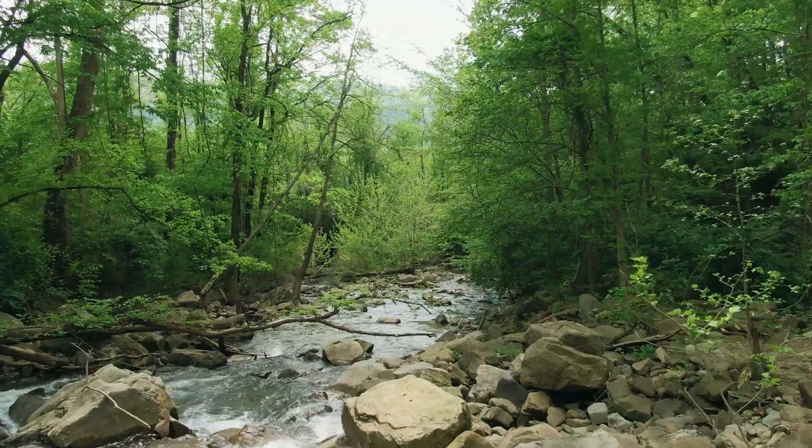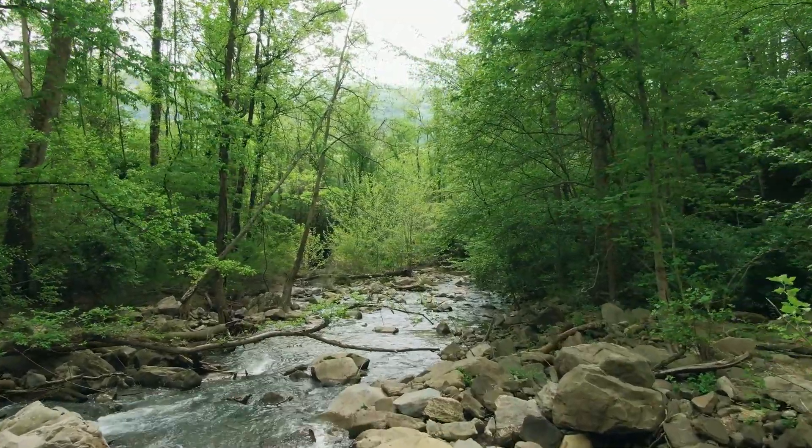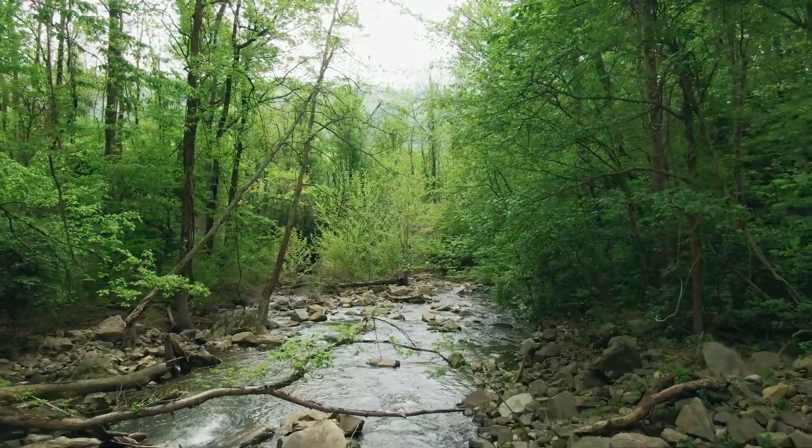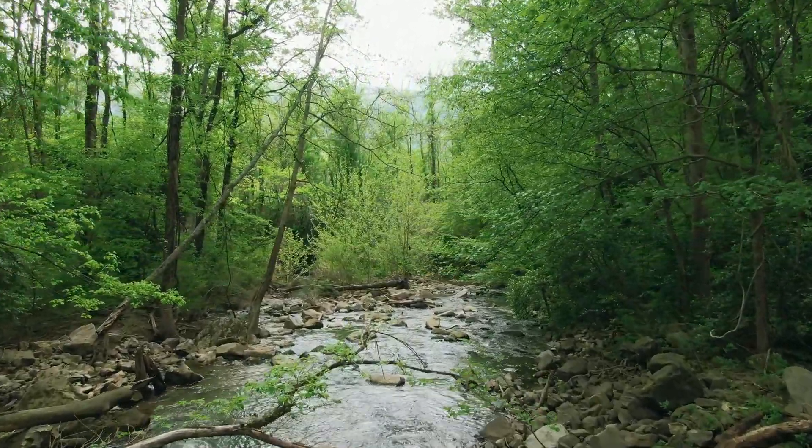trees can exchange nutrients, water, and even warning signals about threats like insect attacks or drought. This root network acts like a community where trees support each other.